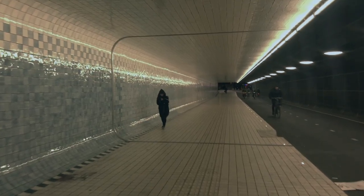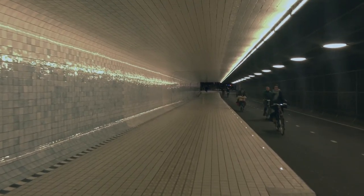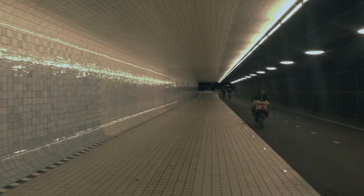It doesn't require any electricity — it's just an image. And people stand there and take pictures. I kind of like that.